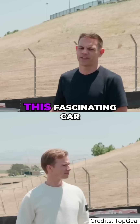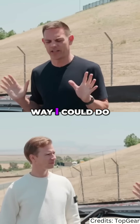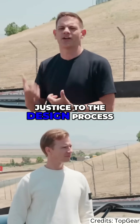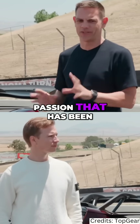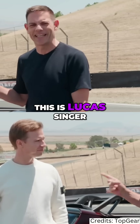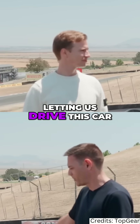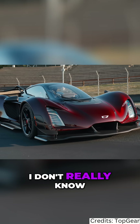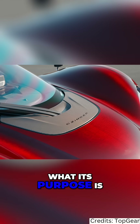I wanted to do a walk around of this fascinating car, but I pretty quickly realized there's no way I could do justice to the design process, the production techniques, and the love and passion that has been poured into this car. However, I do know a man who can — this is Lucas Singer. His name is on the car. Lucas, thanks for spending some time with us and letting us drive this car. I don't really know where to begin, so why don't you tell me what this car is, what its purpose is?